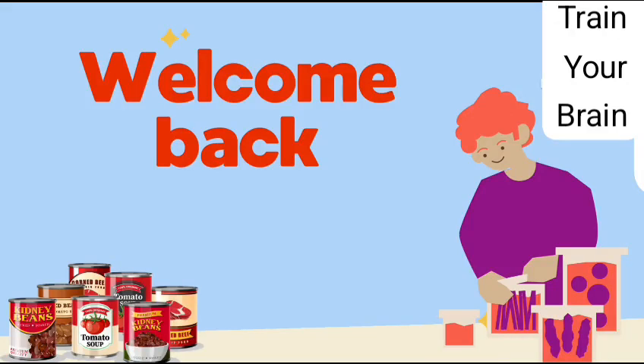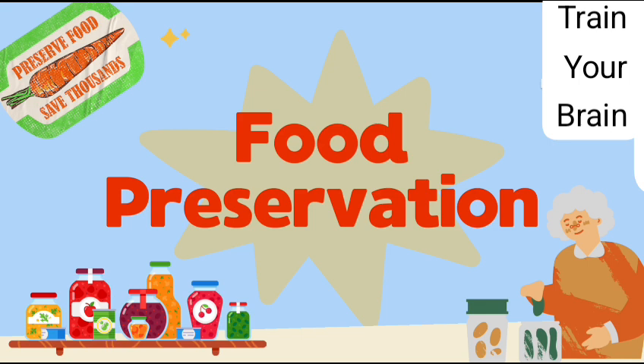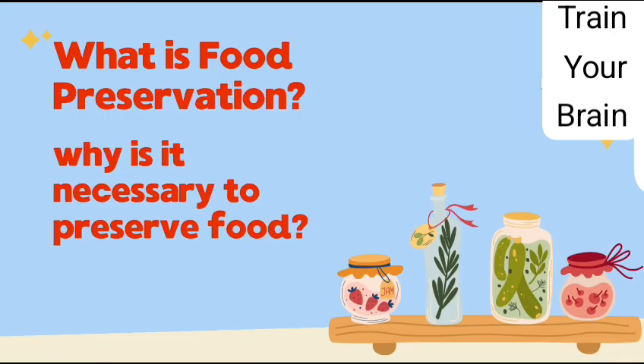Hello Kids! Welcome back to my YouTube channel with another new video. Today our topic is food preservation, in which we will learn what is food preservation and why it is necessary to preserve food.